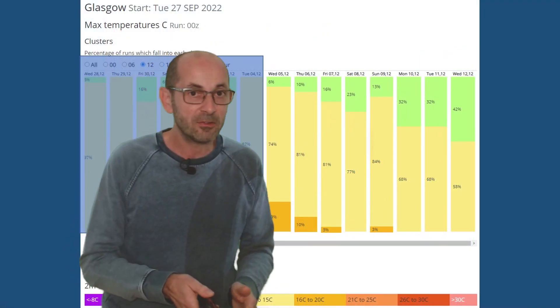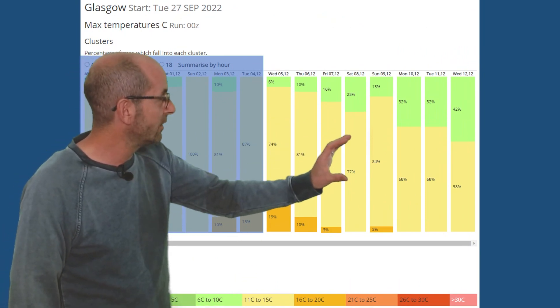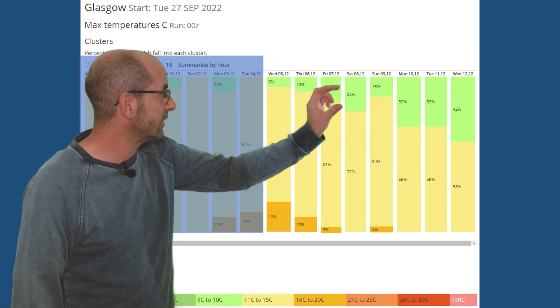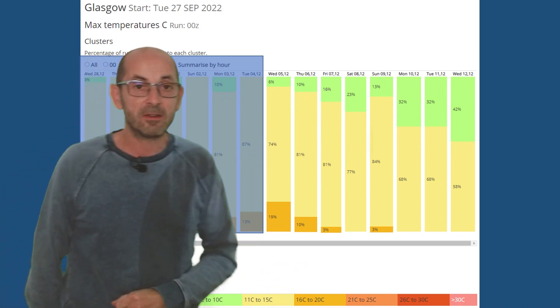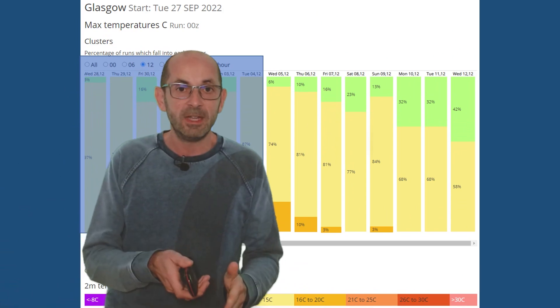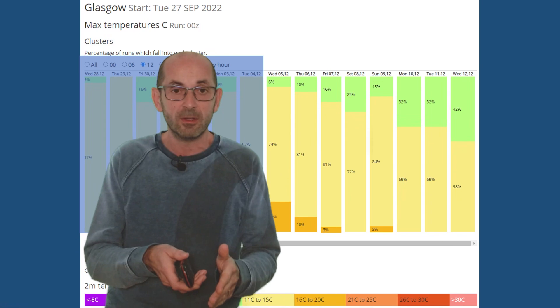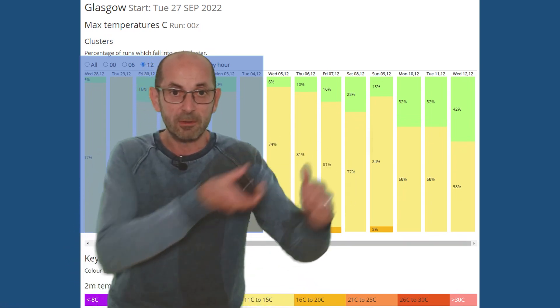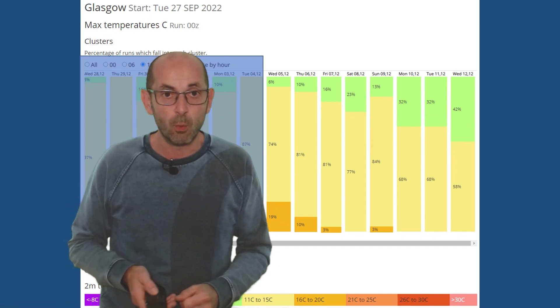The 2-metre temperatures for Glasgow are very consistent, showing a cooling trend, with green starting to increase - those are runs going for a maximum between 6 and 10 Celsius. But the yellows remain dominant, so 11 to 15 Celsius - fitting that profile of cooler conditions as you head further northwest.